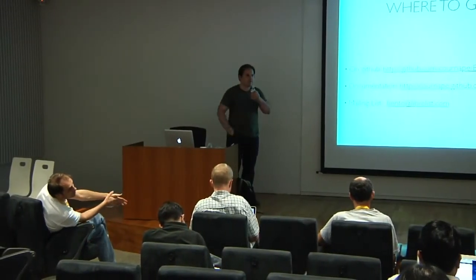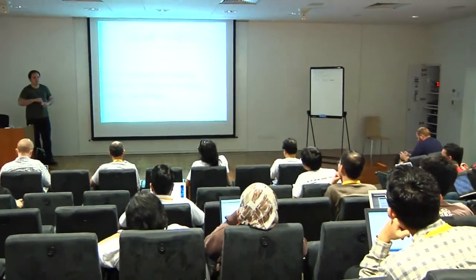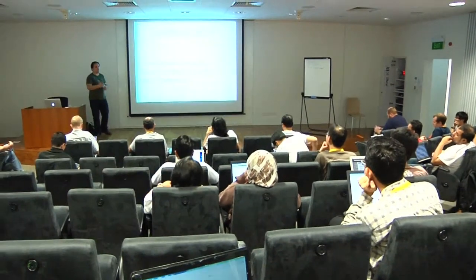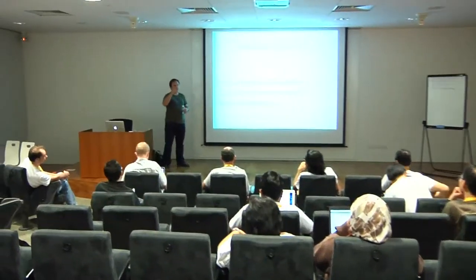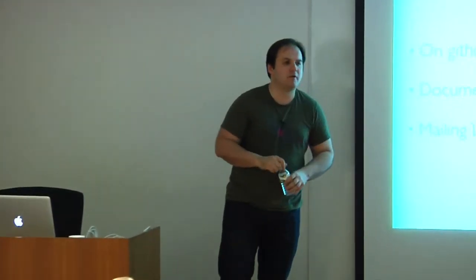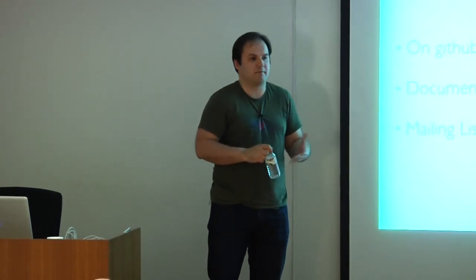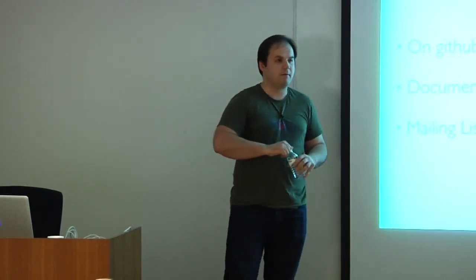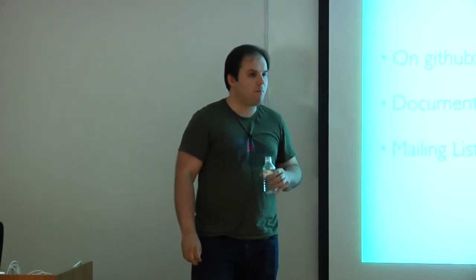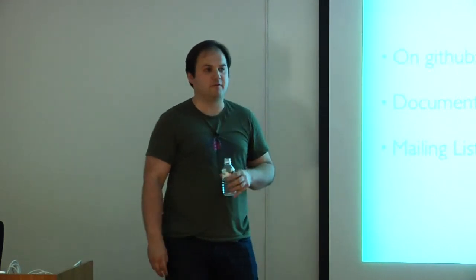Q&A: Does it work with virtualenv? Yes — if Bento detects that virtualenv is activated, it will use virtualenv's prefix and all paths will be set up the way virtualenv expects, so things install into the virtualenv folder as expected. It works exactly the same way as distutils: if you don't activate virtualenv and run install, you install into the system.